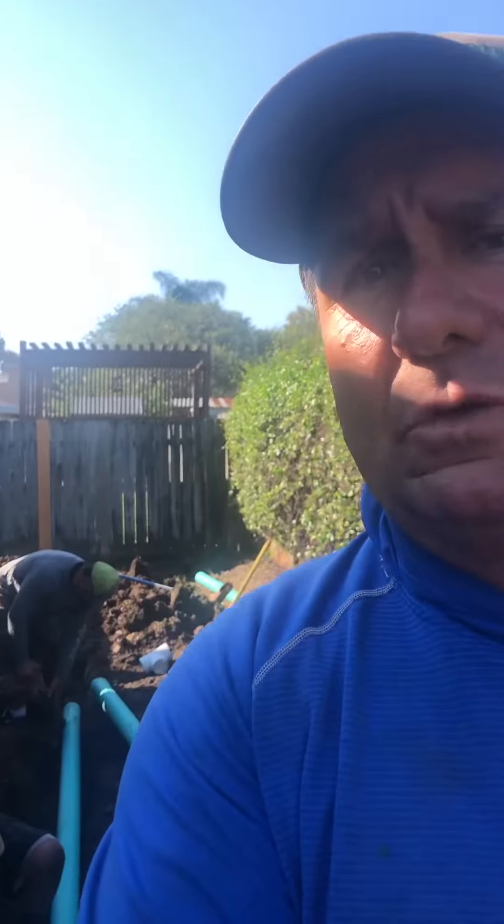How you doing? Today's Monday and we are in Metairie. We're doing some subsurface drainage. This particular customer had a patio that was flooding, and we're in the process of installing drains along the edge of the patio. Let me let you look at it.